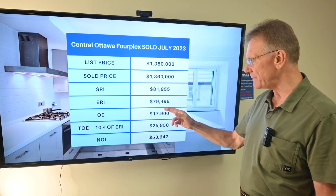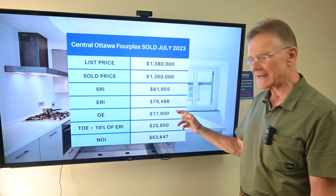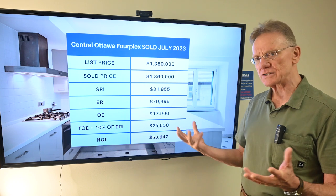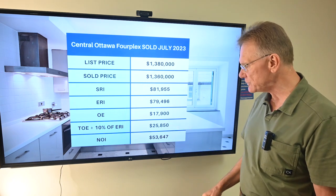Deducting for vacancy and bad debt, the ERI on it was $79,000. Operating expenses were stated to be about $18,000, and then the total operating expenses, when we include maintenance and management into the equation, would be just a tad under $26,000.